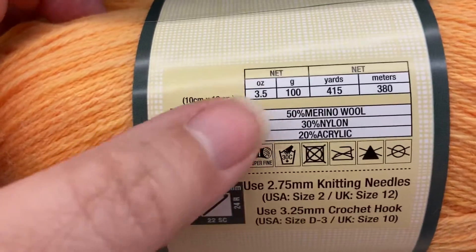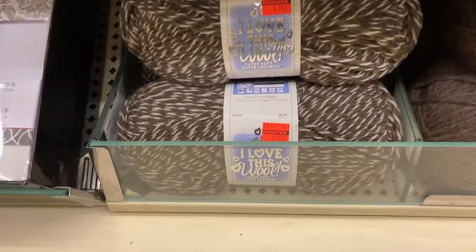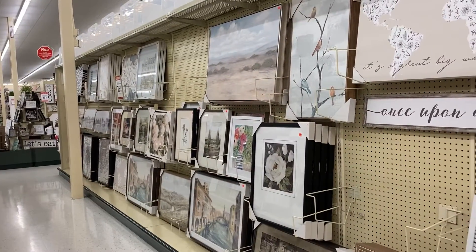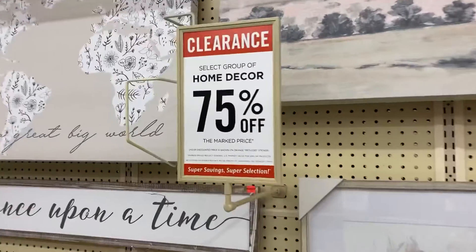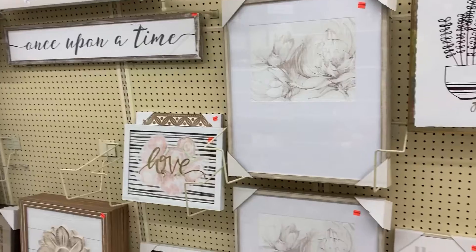Now after I walked through the yarn aisle, I decided to take a quick lap around the store. I found a few other clearance items here and there, and then I came upon this aisle — an entire aisle of clearance home decor, 75% off.